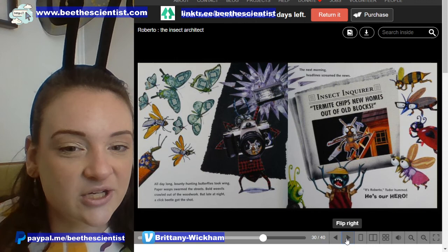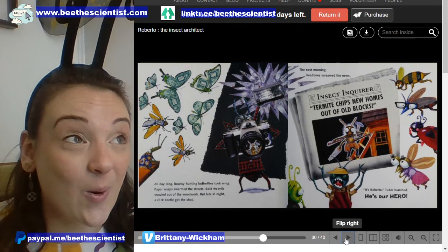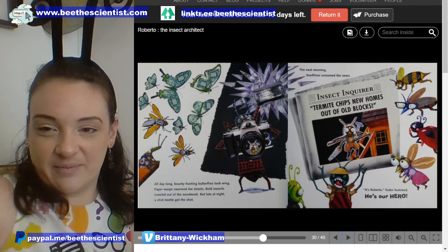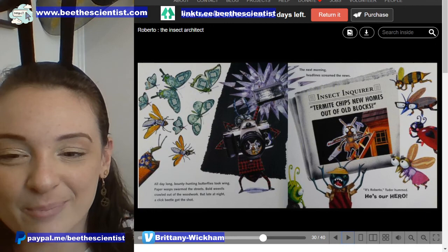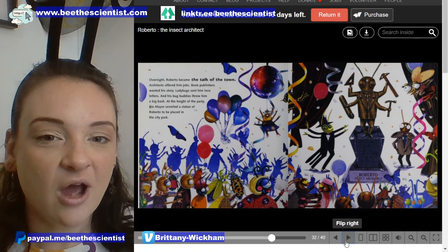All day long, bounty-hunting butterflies took wing. Paper wasps swarmed the streets. Bold weevils crawled out of the woodwork. But late at night, a click beetle got the shot. The next morning, headlines screamed in the news: 'Termite chips new homes out of old blocks, says the Insect Inquirer.' 'It's Roberto,' Tudor hummed. 'He's our hero.' Overnight, Roberto became the talk of the town.